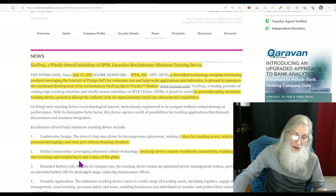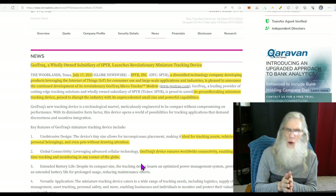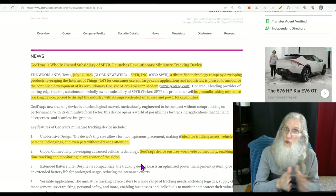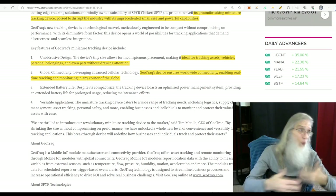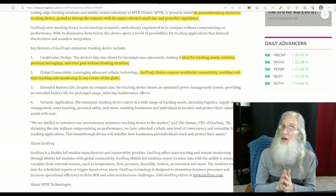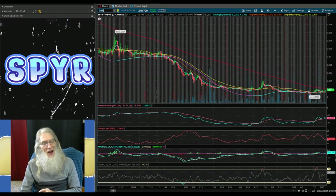GeoTrack's device ensures worldwide connectivity, enabling real-time tracking and monitoring in any corner of the globe. That's impressive — not just the United States. Maybe put it on an expensive painting in case it gets stolen, since chances are it would be exported out of the country. We haven't got any deals yet — no Walmart or Radio Shack. But it is news, and all we need is a little catalyst — even a stale catalyst — to get a hot chart moving. And this chart is hot. This is SPYR, and we're doing our charting on Thinkorswim.